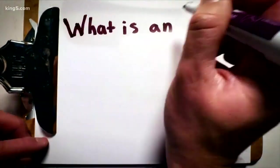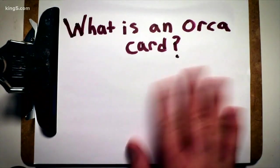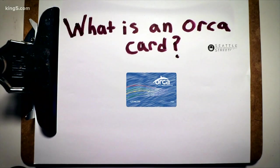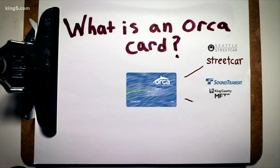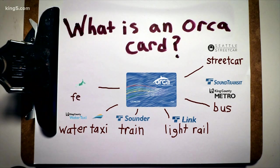What is an Orca card anyway? No, it has nothing to do with killer whales. It's actually the easiest and fastest way to pay the fare on all kinds of public transit. Whether you're riding the streetcar, bus, link light rail, sounder train, water taxi, state ferries, or even the fast ferry, an Orca card works with all of these different agencies.